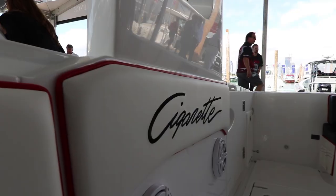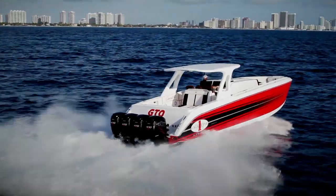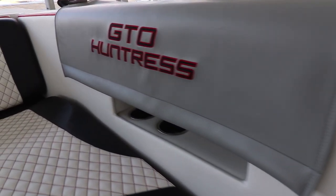Today we're going to run over to Cigarette and take a look at a couple of their new center consoles. Got down here to Cigarette, super excited to see the new offerings they brought. The 42 Huntress we know about, this 42 Huntress GTO — super cool boat.